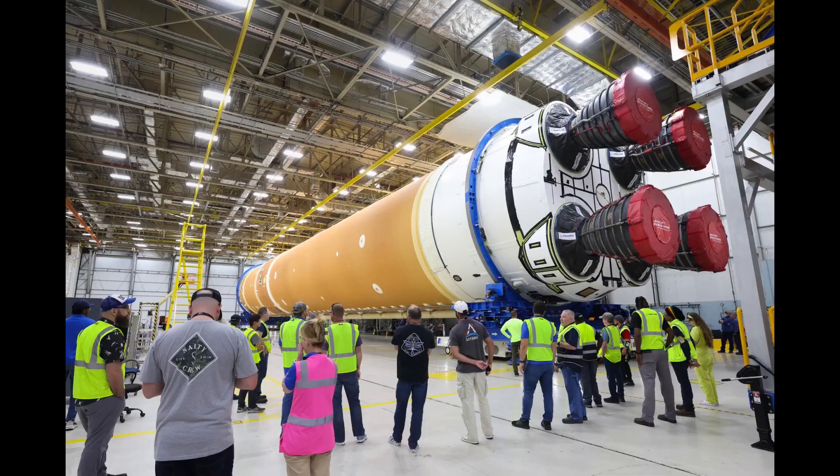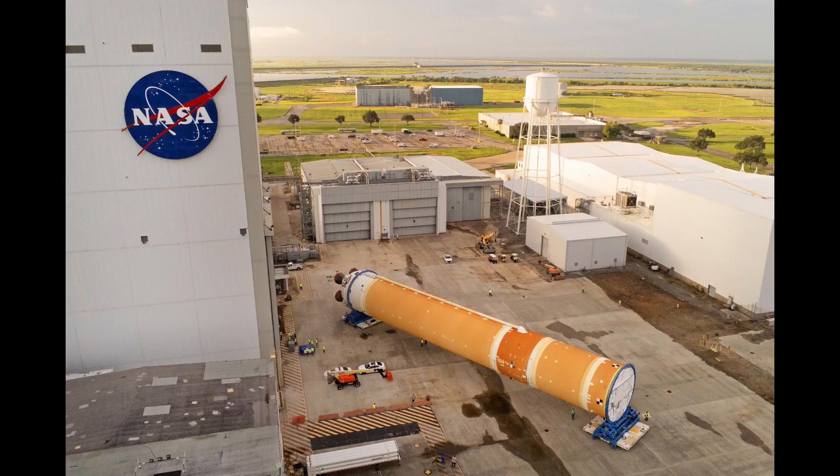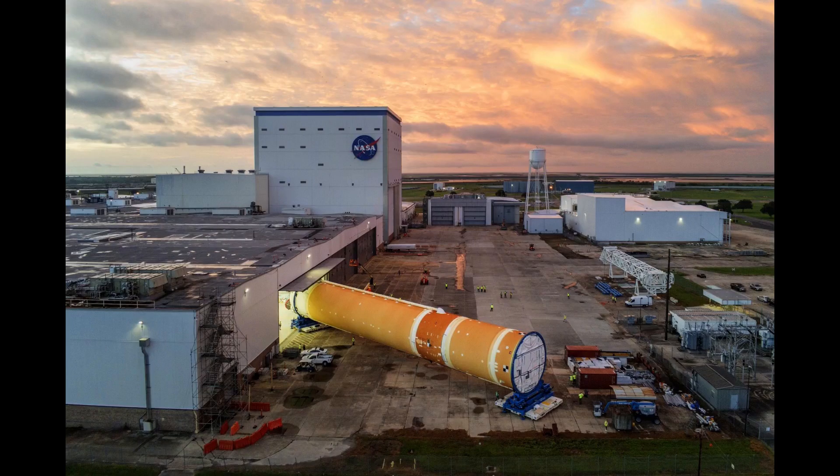The next set of newly published imagery was from the move of the stage from the final assembly area at MAF to building 110, which occurred on July 6th. A single still was published on July 8th confirming that the move had taken place, but the additional still images and edited video released two weeks later provide a more comprehensive view of the move.